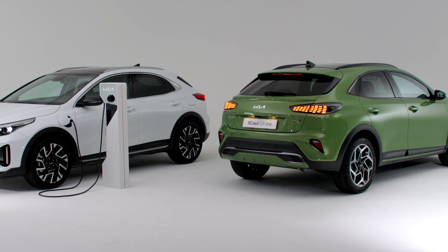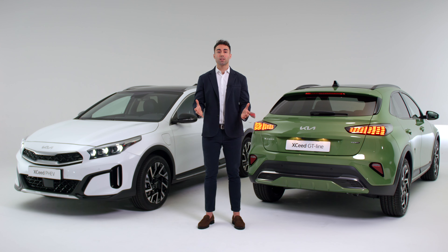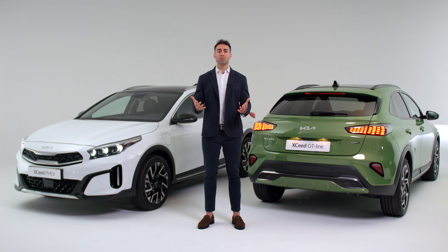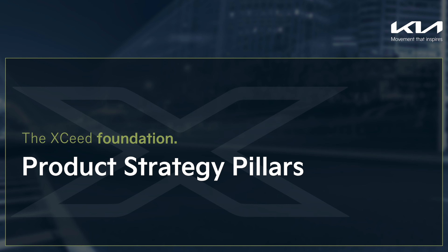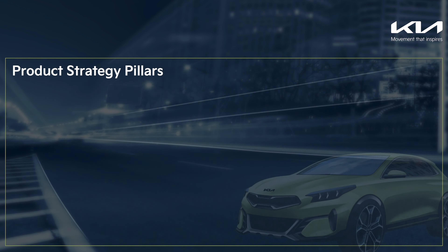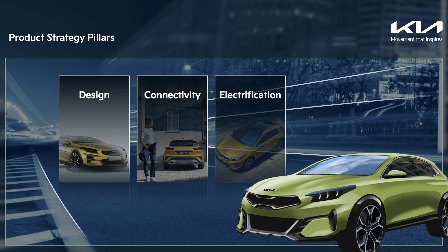The new Kia XCeed is a flagship model for Kia and, as such, it features all our latest technologies in terms of infotainment, connectivity and telematics. It also brings advanced mild hybrid and plug-in hybrid powertrains to be the perfect mobility partner for your daily life. The new Kia XCeed is designed around three product pillars: design, connectivity and electrification.